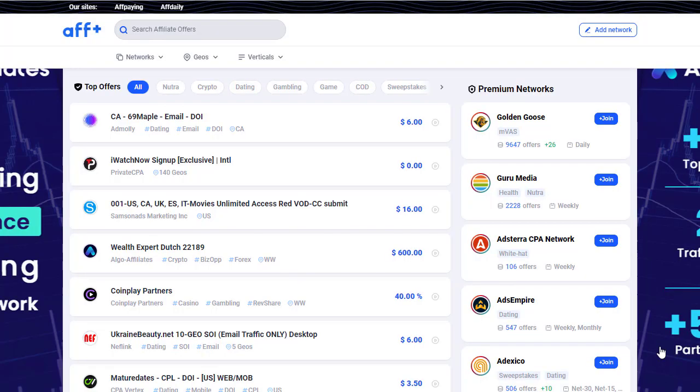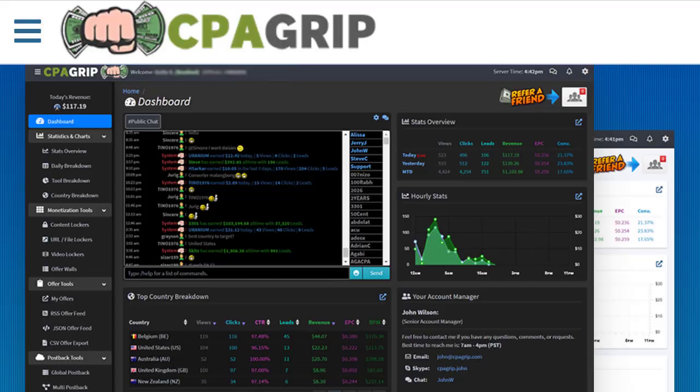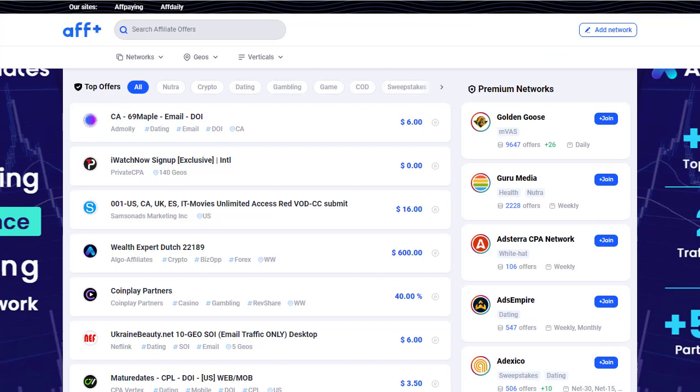Hey guys, welcome back with another brand new and exciting strategy. In today's video we are going to share with you an amazing and surprising method that you can implement, and on the back side you can earn a good amount of money. It will be a step-by-step guide to the end of this video — how you can implement and use these brilliant traffic sources.